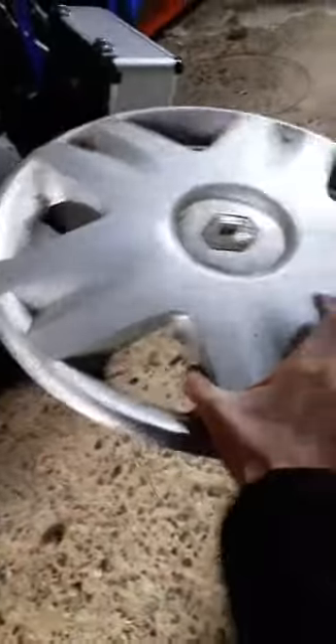Then there's a Renault Clio one — it's got chunks out the edge, but on the back it's got all the clips which is good. It's got a massive chunk out here as well, quite a big trunk out.